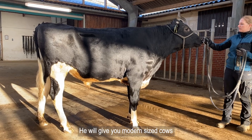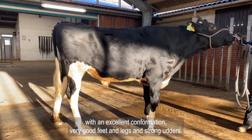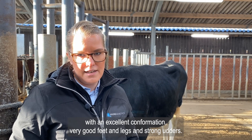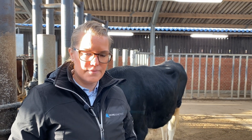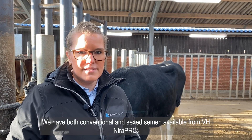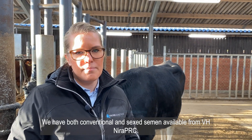He will give you modern sized cows with an excellent conformation, very good feet and legs and strong udders. We have both conventional and sex semen available from Nira PRC.